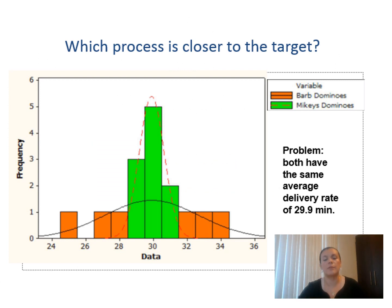On Instagram, with this information you will have in green the Micus Dominus place and the Barb Dominus is the one in orange. You will see the problem if you calculate the average amount of all of the output for delivering rate — in both cases you will have the same average, 29.9 minutes. So it seems that both of them are in the target expected value.